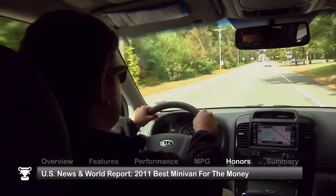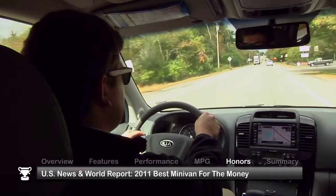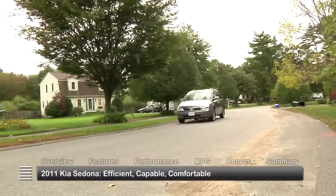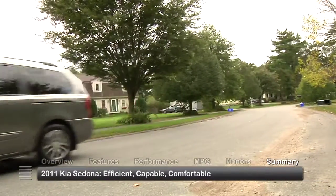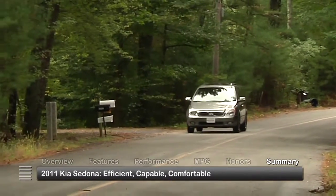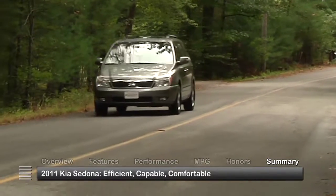The 2011 Kia Sedona was named 2011 Best Minivan for the Money by U.S. News and World Report. A powerful, fuel-efficient engine and a host of great features make the 2011 Kia Sedona a capable and comfortable minivan that's also a terrific value.